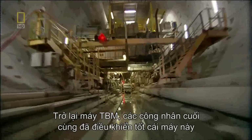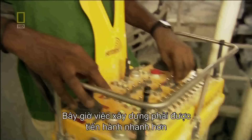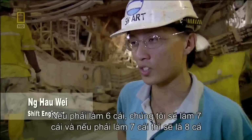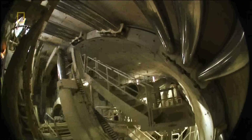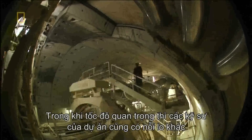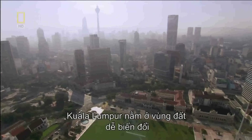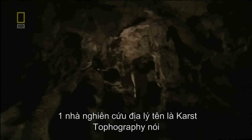Back in the TBM, the workers have finally mastered the machines and the SMART is on schedule. Now it's a race to build faster and faster. "We are always competing with each other for the ring build — if they build six rings, we have to build seven; if they build seven, we have to try for eight." While speed is important to the tunnelers, the project's engineers have other worries. Kuala Lumpur lies on some of the most treacherous ground on the planet — a tunnel engineer's worst nightmare — a condition geologists call karst topography.